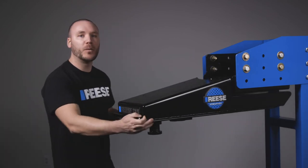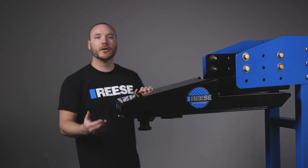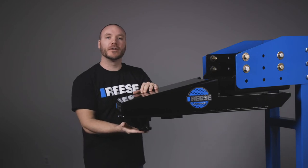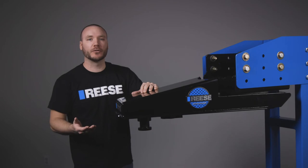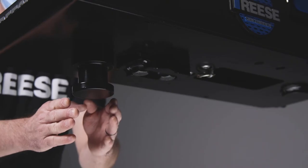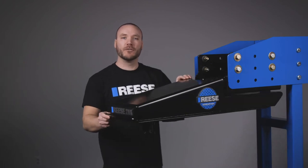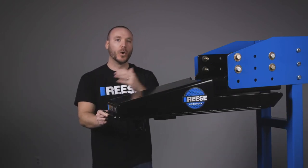The key is in the Sidewinder's wedge design. When coupled to a trailer, the Sidewinder uses the wedge to lock out the rotation point of a typical fifth wheel system at the hitch. This causes the trailer's pivot position to move 22 inches back, allowing the trailer to track more closely to the vehicle when turning, no matter if you're traveling in forward or reverse.